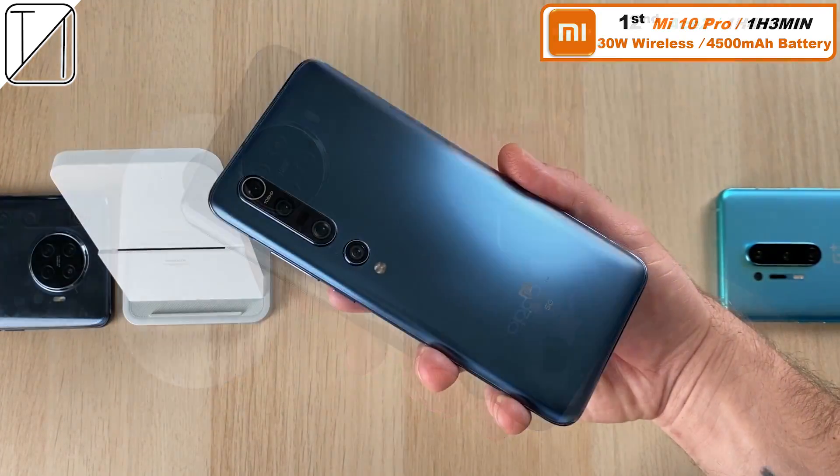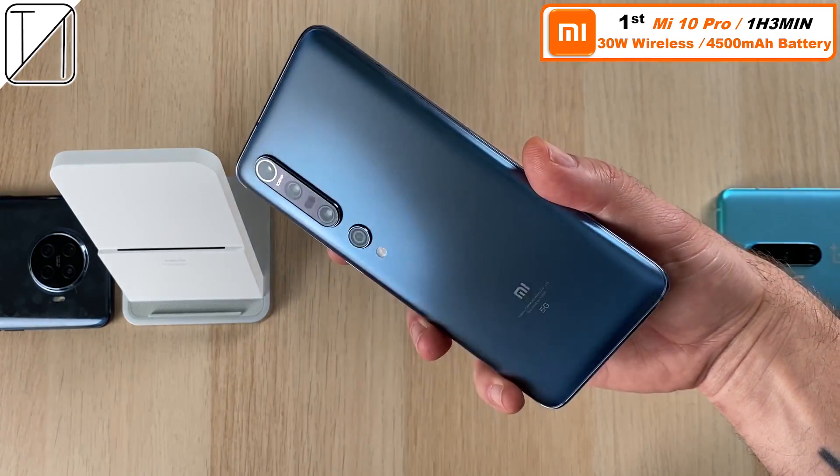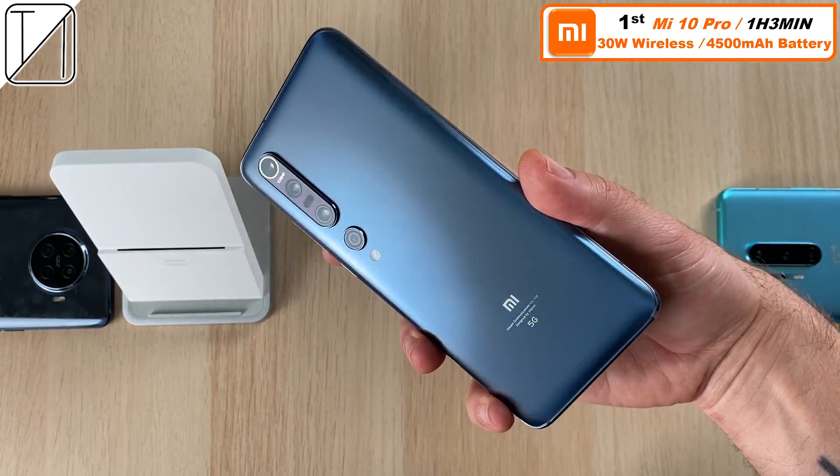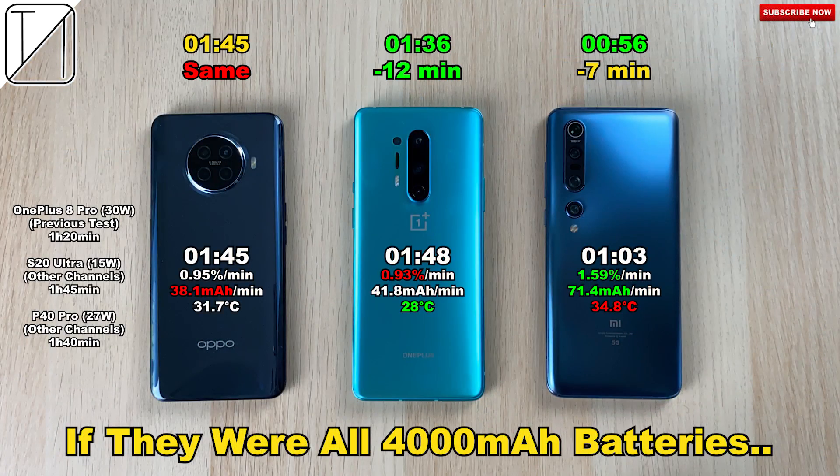In first place we have the Xiaomi Mi 10 Pro. I was very surprised since the wired charging time for this phone is only 48 minutes, making the wireless charging just 15 minutes slower than its wired counterpart. If all three phones had 4000mAh batteries, the Xiaomi would do it in 56 minutes and the OnePlus in an hour and 36 minutes, with the Oppo staying the same. I'm really impressed with all of these devices — they are the fastest wireless charging phones around. I hope you enjoyed this test, make sure to hit subscribe. This is TechNik and I'll see you in the next one.